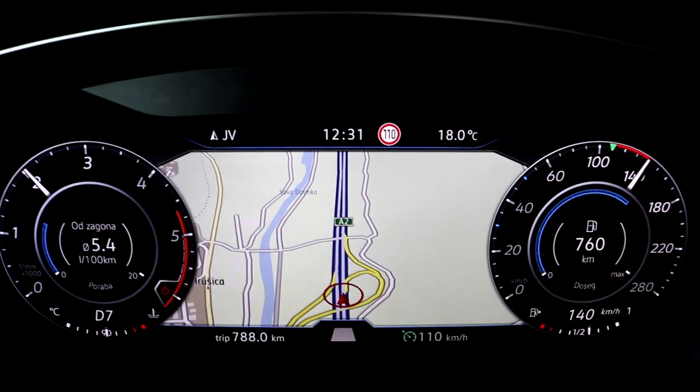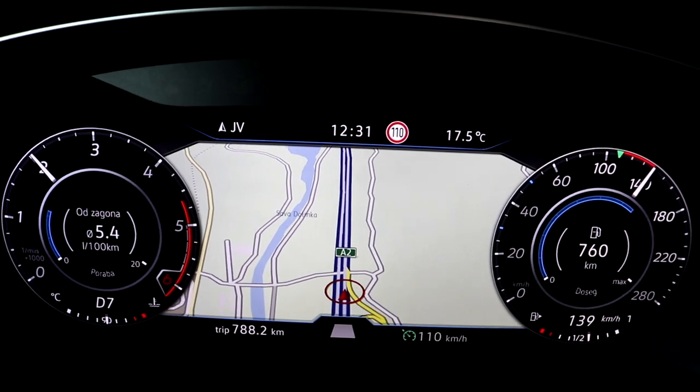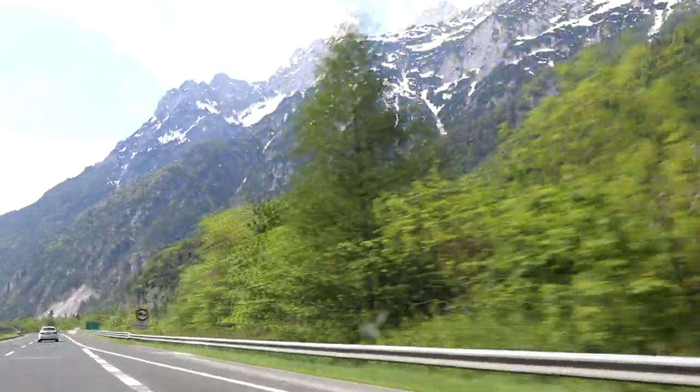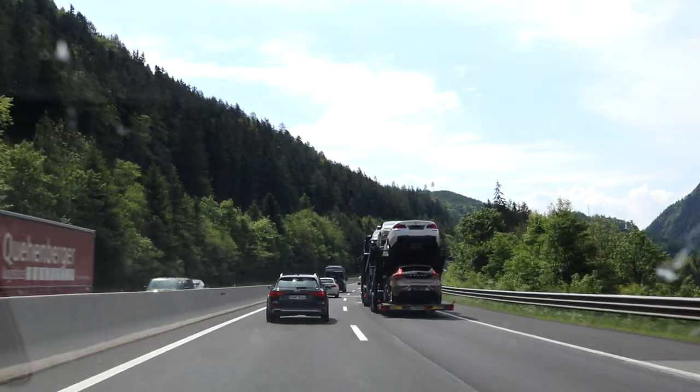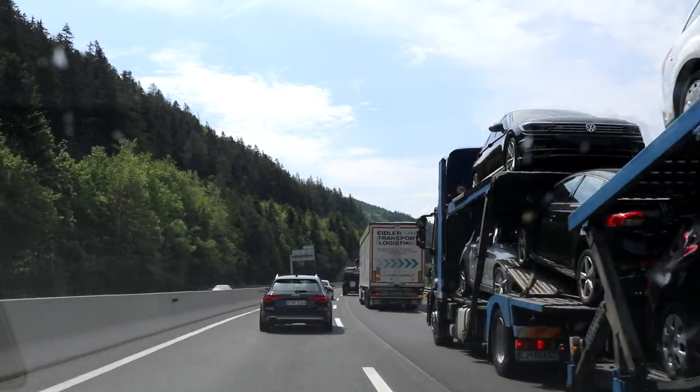The average consumption was 5.4 liters per 100 kilometers, which for an engine like this with plenty of torque and power I think is quite a good result. Right now I'm at a limiter at 130, but you've got plenty of power to overtake or do whatever, and you still only use 5.4 liters per 100 kilometers.